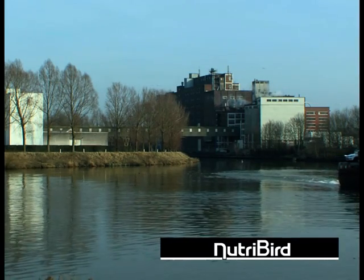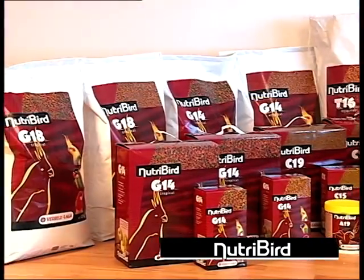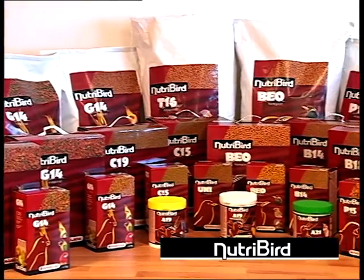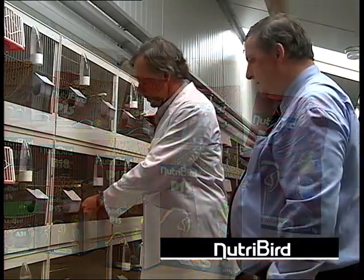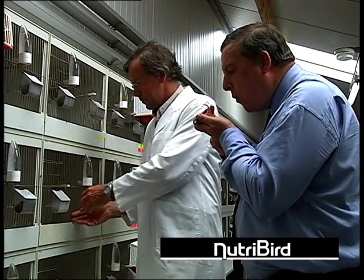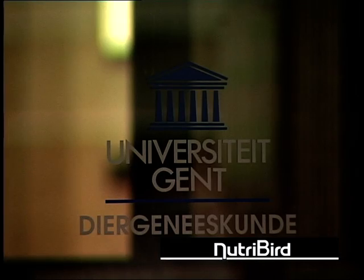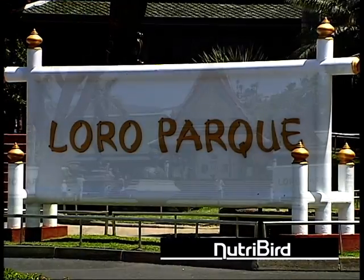Versele-Laga has been caring for years for the health of your birds and more than 10 years ago was the first European producer to develop a range of complete bird food under the name Nutribird. This was done in close cooperation with specialized bird vets and universities, bird parks and renowned bird breeders.